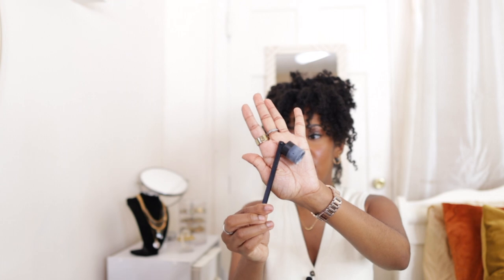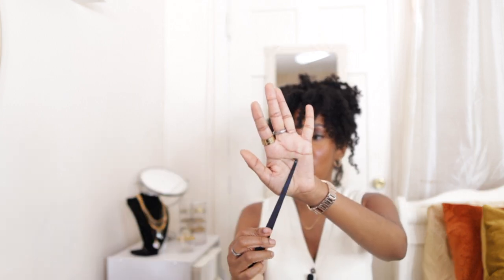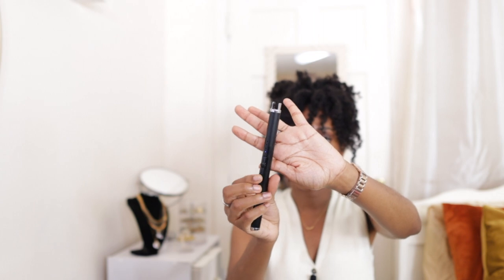Since we're on the topic of candles, let me show you my candle tools. I have a candle snuffer, a wick dipper to snuff out the wick, and a wick trimmer — please trim your wicks, everyone. These tools are specifically for candles. I also have an electric rechargeable lighter that I use for all my candles.